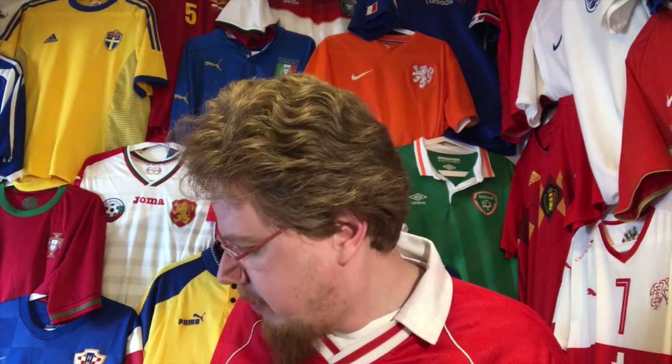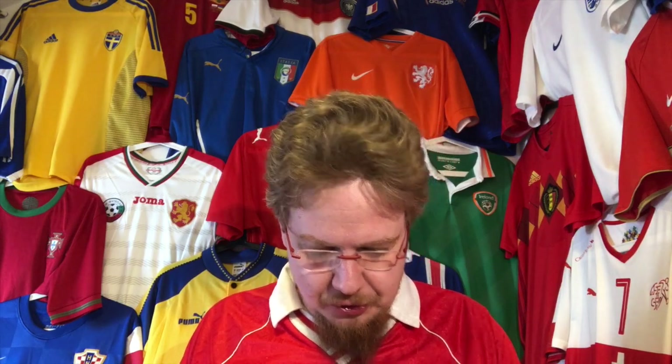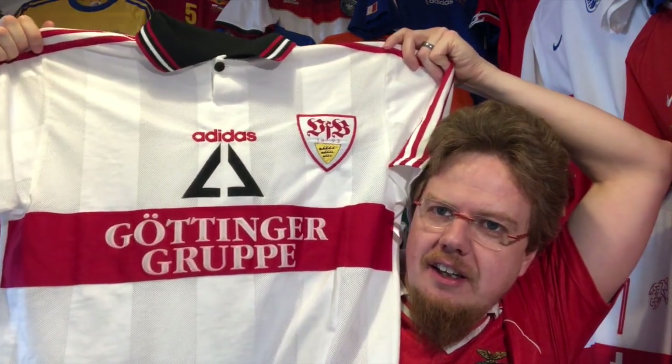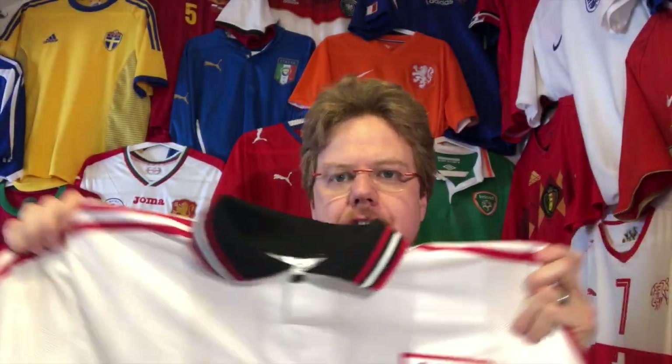My favorite favorite team overall would be 1860 Munich, but after that it's another southern German team, and this is an old jersey. I paid 25 euros for it, and it is Stuttgart.